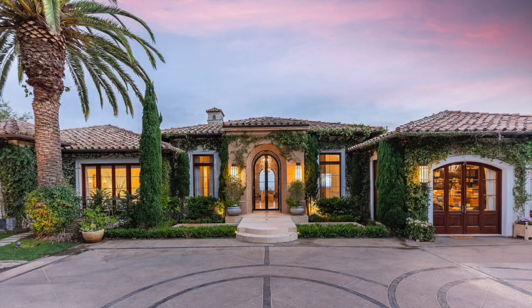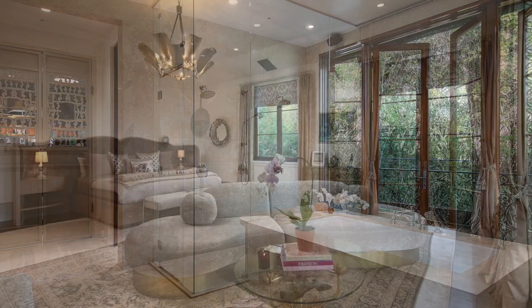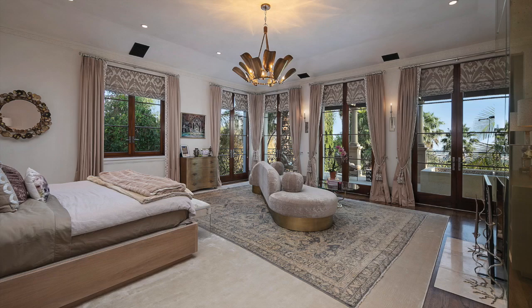The Duke and Duchess of Sussex moved to Montecito in 2020, where they lived for a few months at Tyler Perry's home before buying their own $14.7 million mansion.